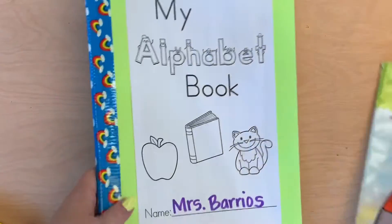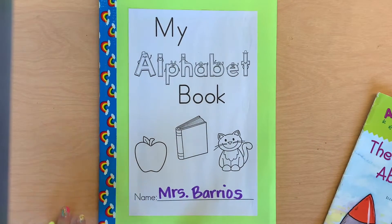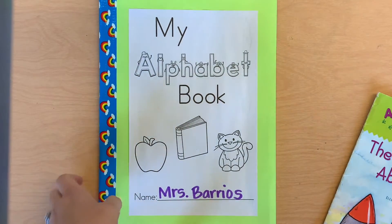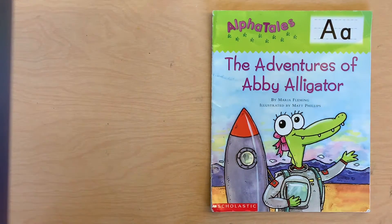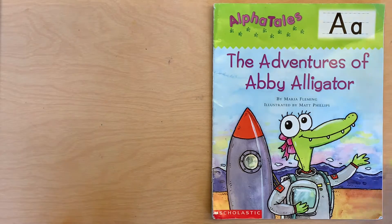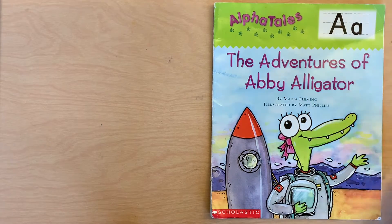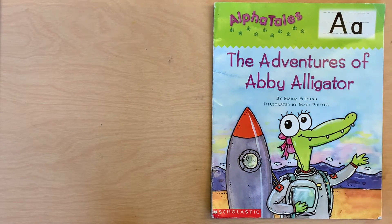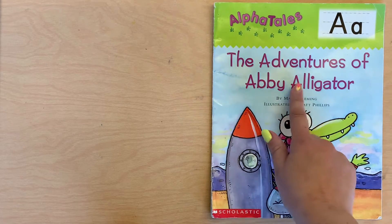All right, so you guys are going to use this book today. You're actually going to do this page by yourself or with an adult today, but right now I'm going to read you our A story. Each time when we do one of our ABC book pages, we're also going to read a new story. Last time Mrs. Hall read you the story about the little child who had a box. This time we're going to read a fun story that has to do with the letter. Our letter is A and our story is called The Adventures of Abbey Alligator.